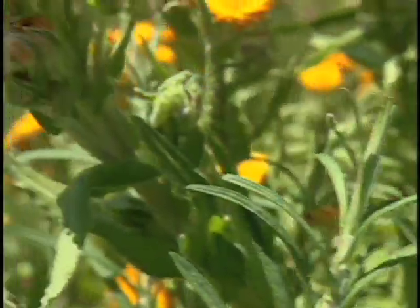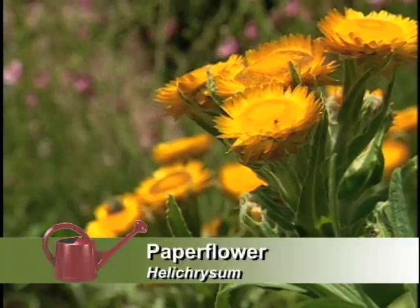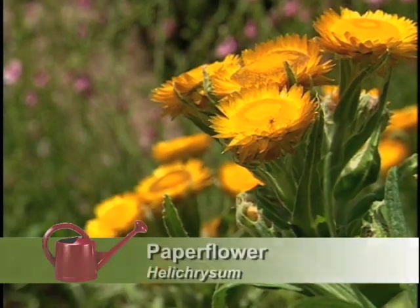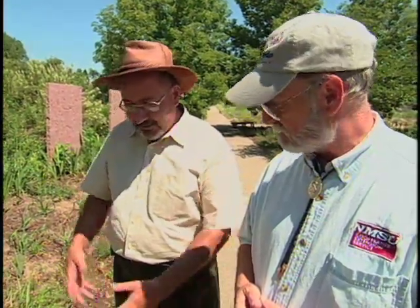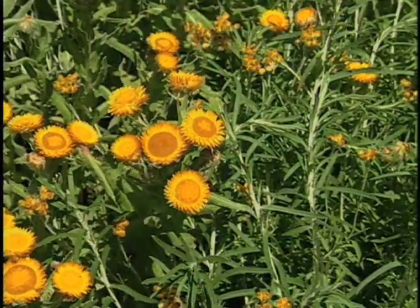The paper flowers or straw flowers are found all over Eurasia, but the greatest concentration is in South Africa, where they have about 300 different kinds. This is one I collected seed of in South Africa, and it blooms all summer with these funny papery flowers. If you touch them, they kind of rustle. They dry very well.